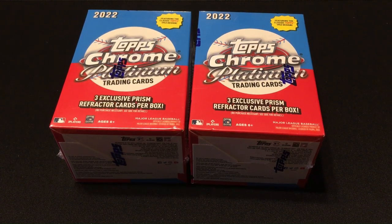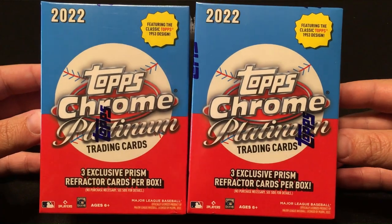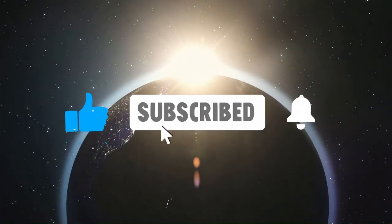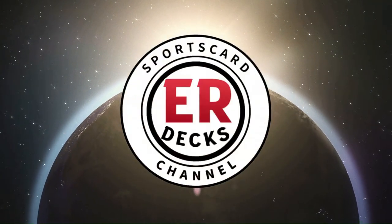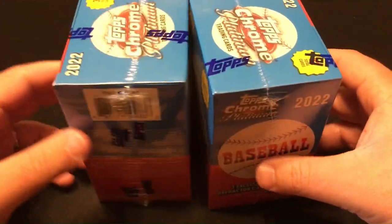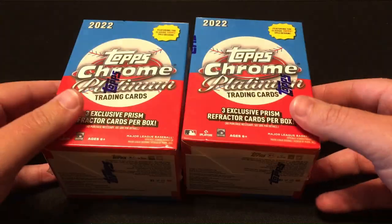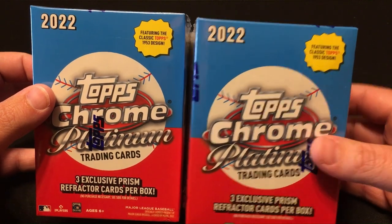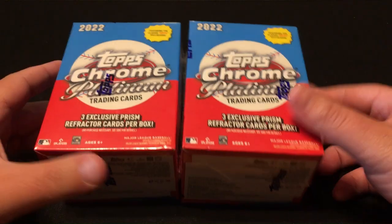Hey guys, welcome to ER Decks. Today I got 2022 Topps Chrome Blaster Boxes. I've been seeing these everywhere on people's channels — they're saying it's like product of the year. Just for the aesthetics, I think, because of the 1953 design. So I wanted to give it a shot, let's see what we can get.